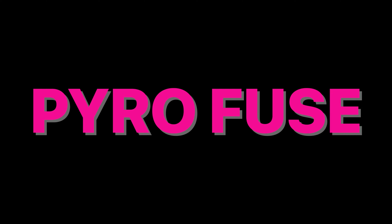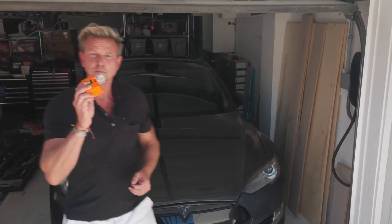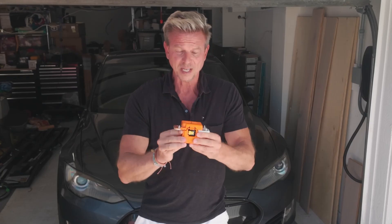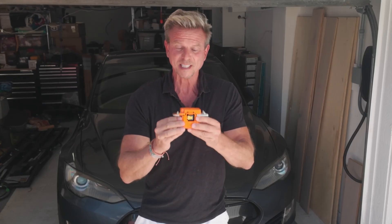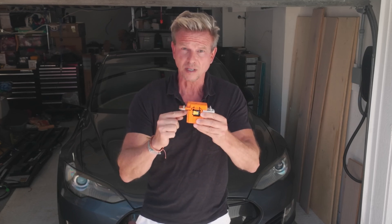And before all you EV haters go crazy in the comments, gas cars have a similar issue where explosive gasoline can leak everywhere, and that can end very badly too. But this scenario is exactly why your car has a bomb in it. To keep you safe, car makers created what's known as a pyrofuse. The pyrofuse's job is to cut the power from your car's main battery the second it detects an accident happening.